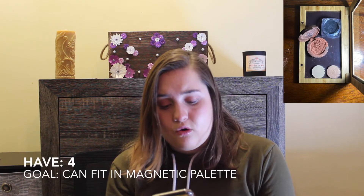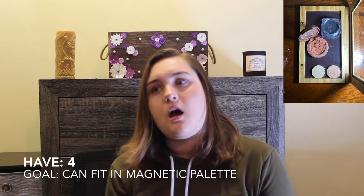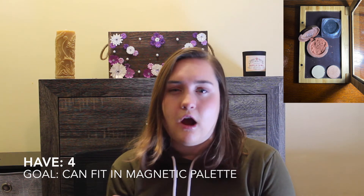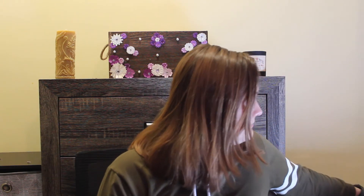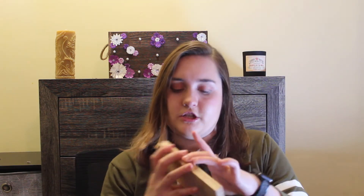Singles — this is a category I want to expand on this year. I don't really care how many I have, I just want them to fit inside my little magnetic palette. Right now one of my lashes is in there and I have four singles, but two of them are in their own pans and not currently in the palette. I want to use those up so all my singles can live in the same place.